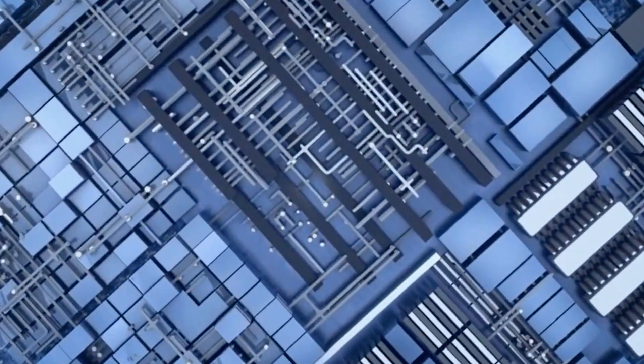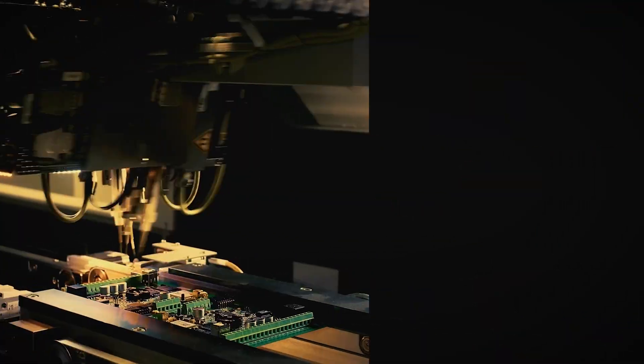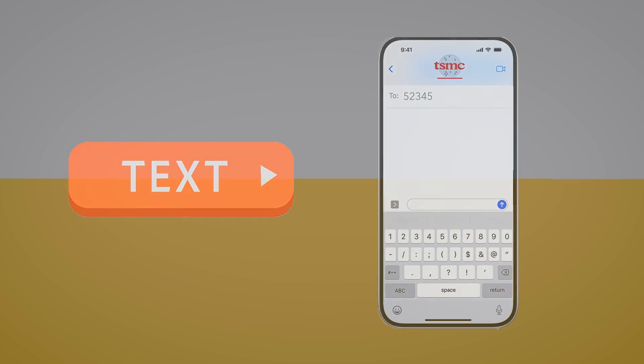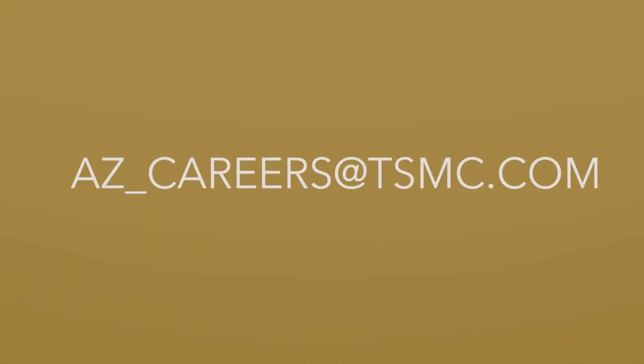So what are you waiting for? We welcome you to join us in changing the world one chip at a time. Text TSMC to 52345 for information on how to take the first step towards your new career, or email us at azcareers@tsmc.com.